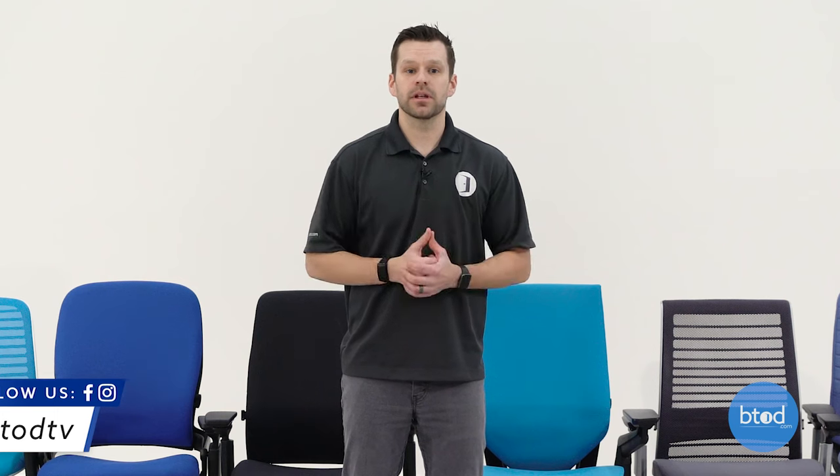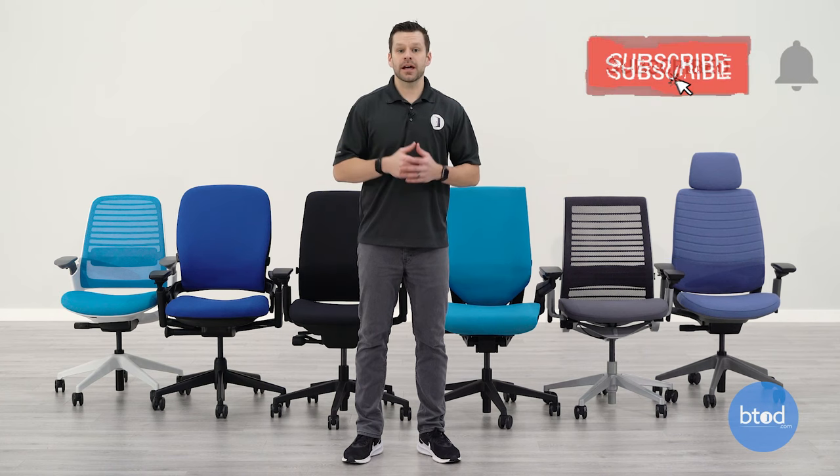Don't forget to follow us on Instagram as we're going to be starting the giveaways, which will include products that people absolutely love and use in their office every single day. If you liked this video, don't forget to hit that like button and subscribe — we've got a ton of great content coming out on Steelcase chairs and all other types of office furniture. Thanks a lot for watching.